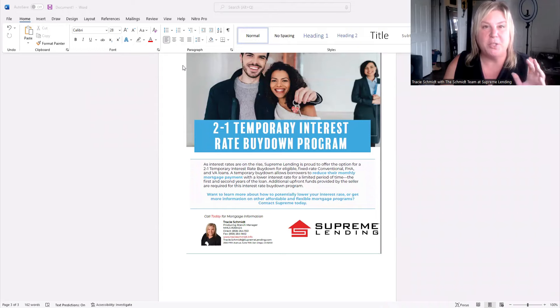Hey there, this is Tracy Schmidt with the Schmidt team at Supreme Lending. I want to do a quick video about this great new mortgage program, the 2-1 temporary interest rate buy down program.